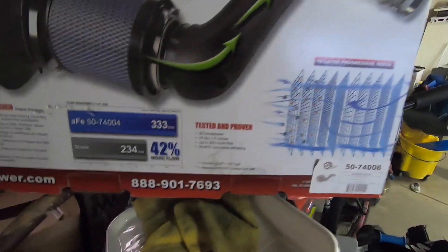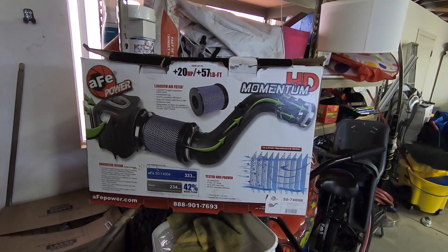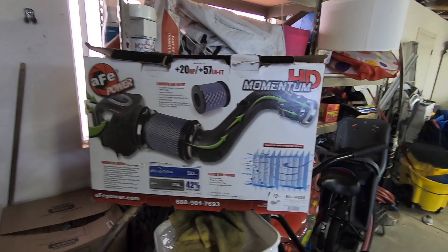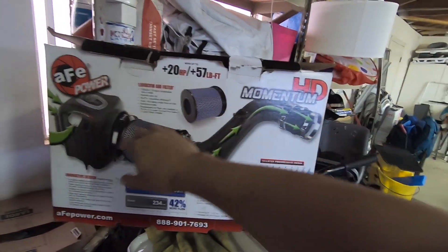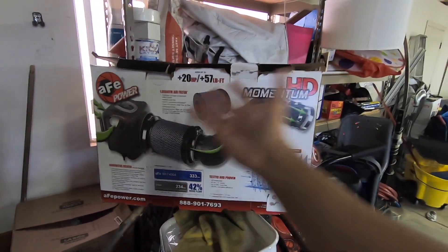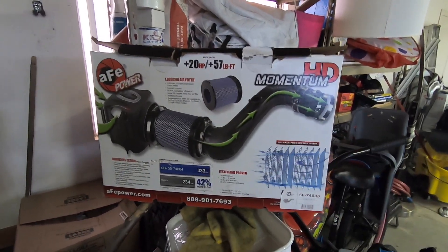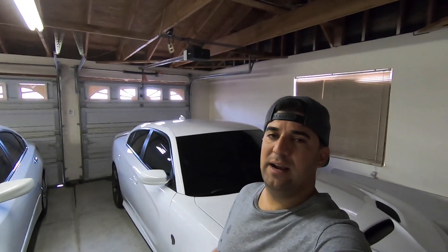I have not really tested these. Noise-wise, I did not notice anything — you don't hear the turbo more. Mine is the sealed closed one; I didn't want the open one. I've never tested them, and when I try to find somebody to dyno my truck, a lot of shops will not dyno my diesel. Some say it's my tire size, some say they can't get an accurate reading on diesels.